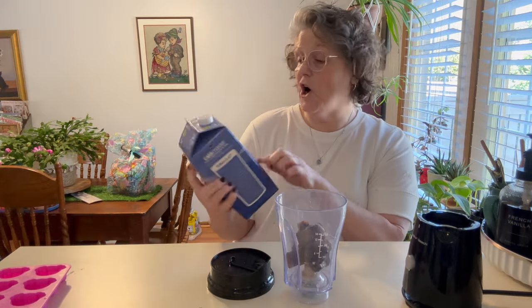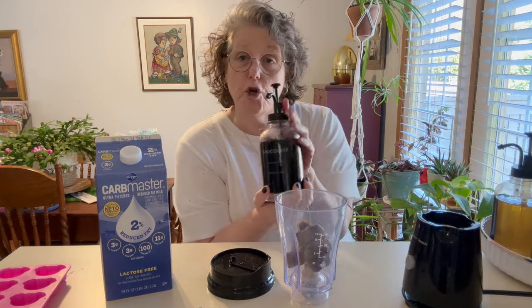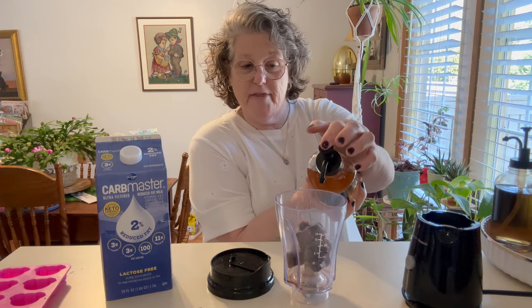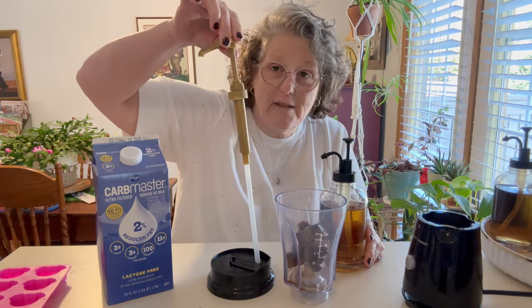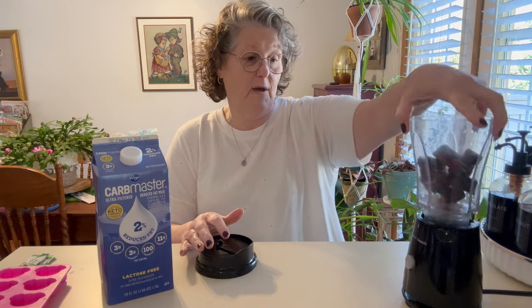I also got this carb master milk because my Kroger was out of Fairlife. I have chocolate sugar-free Torani syrup — T-O-R-A-N-I — and I put about a pump and a half of chocolate and a pump and a half of caramel. You'll have to figure out your own measurements depending on your pump size. I've figured out that a pump and a half works for me — anything more is too sweet. Then I put two Truvia. With sugar-free syrup, I don't like a lot because if I get too much it has a weird aftertaste, so I prefer a little less.